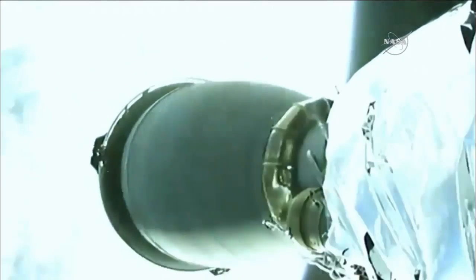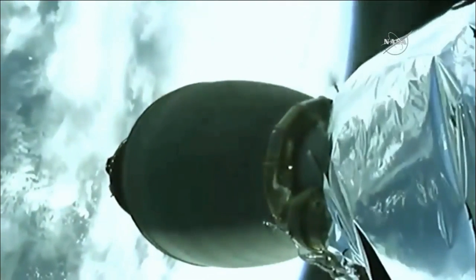Stage separation confirmed. You can see the stage separation — first stage departing, second stage engine igniting. Back ignition confirmed. Stage 1 boost back burn has started.